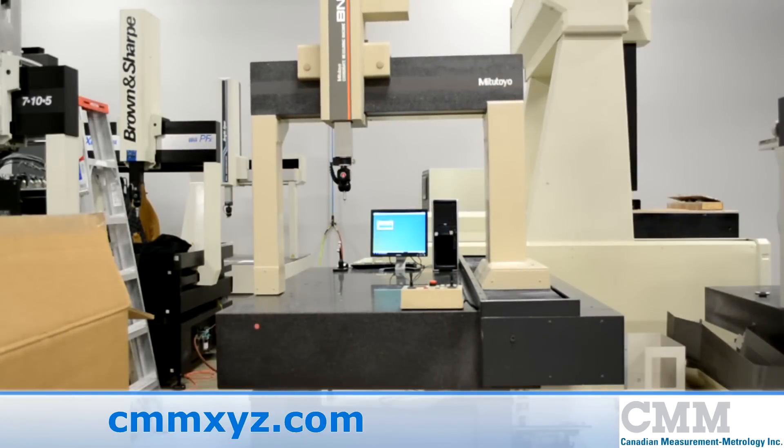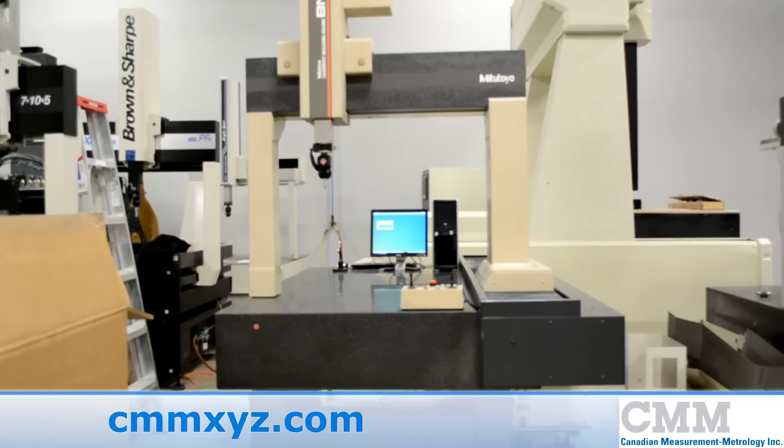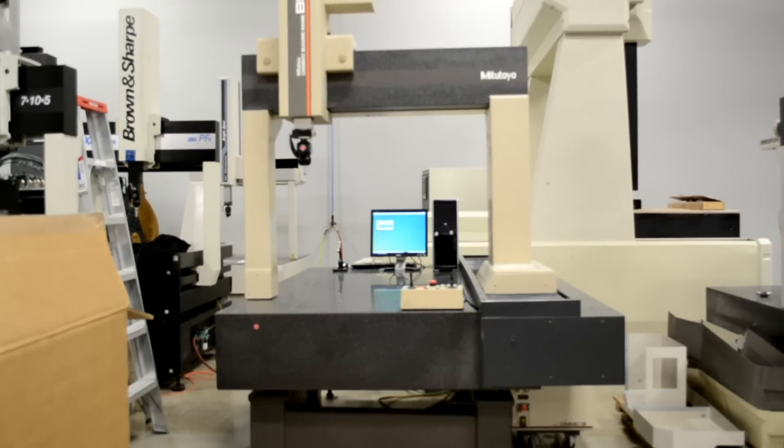This certainly is a machine worth looking at, especially at the price we are offering it at.